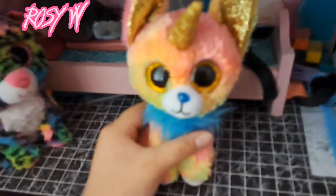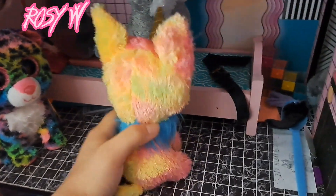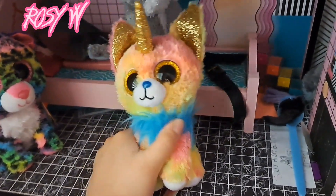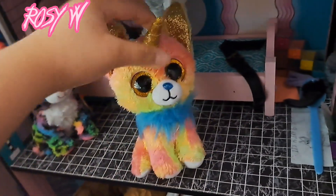I also got a new Yips. Yips is a gradient of red, yellow, and orange. He has a blue tuft of hair, a blue nose, a unicorn horn, and some yellow eyes.